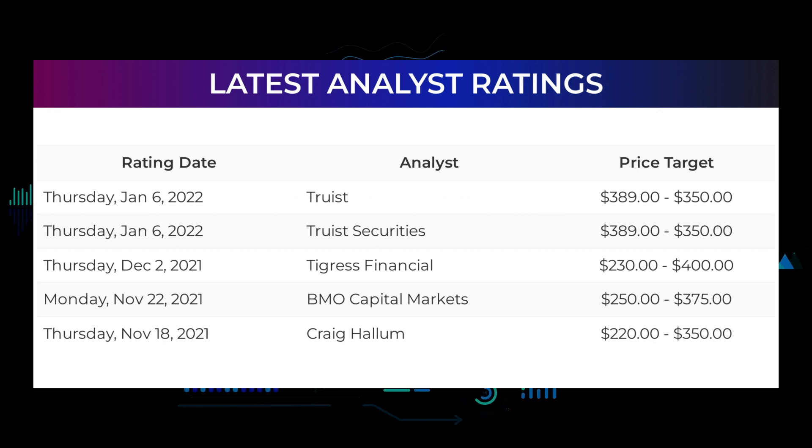Analyst ratings and price targets: on Thursday January 6, 2022, Truist Securities set target from $389 to $350. On Thursday December 2nd, 2021, Tigress Financials set target from $230 to $400. On Monday November 22nd, 2021, BMO Capital Markets set target from $250 to $375. On Thursday November 18th, 2021, Craig-Hallum set target from $220 to $350.